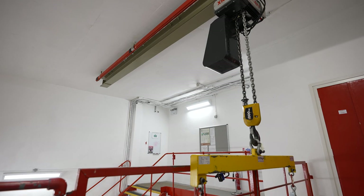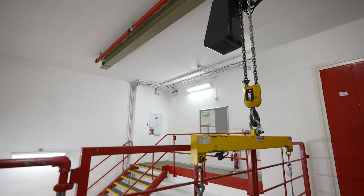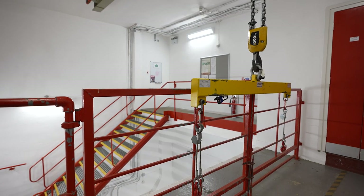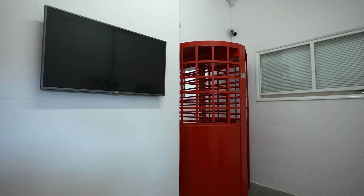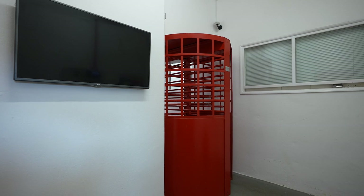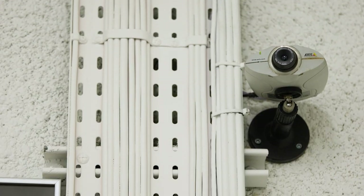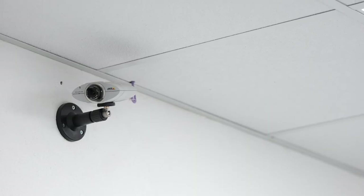So this area here — we lower the customer's equipment down on the five-ton hoist, and then this area is where we distribute the customer's equipment to the desired location within the data center. Just to get to this point alone, you've gone through multiple access control systems and passed around six or seven CCTV cameras.